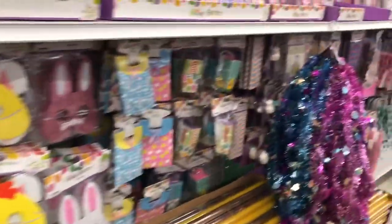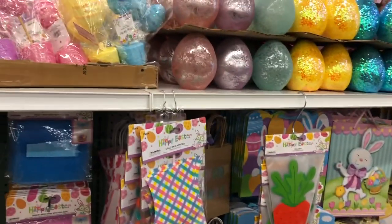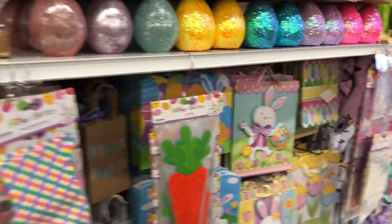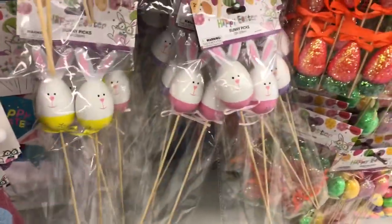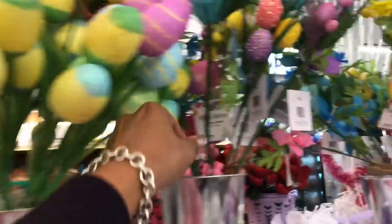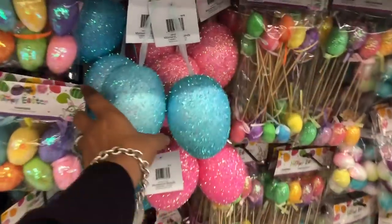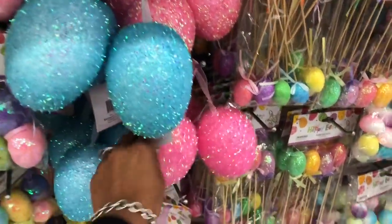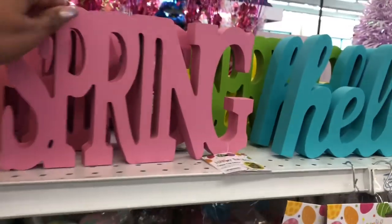Easter has hit the 99 Cent Only Store! I did an early Easter preview of items coming in, but let's see if there's anything new I didn't see at the corporate office. These bunny picks — you get two for $0.99 — are an amazing deal and so cute. I'm not sure what theme I want this year so I'll wait a little. I'll link the corporate walkthrough in the description box. These floral items are $0.99 and really pretty — I just don't know what I want to decorate with this year.